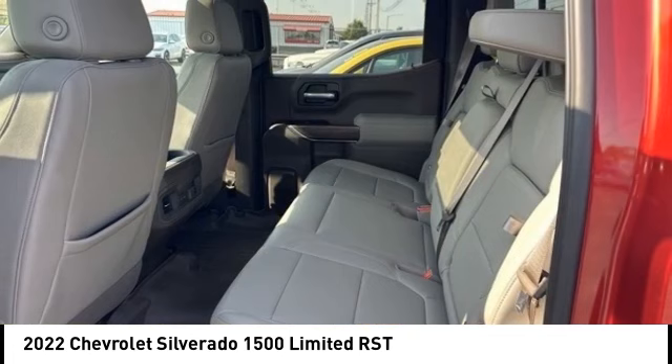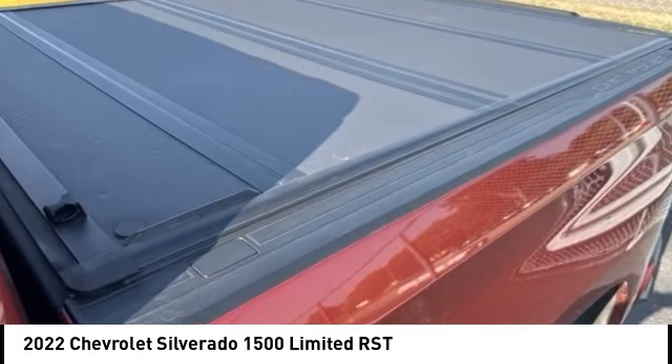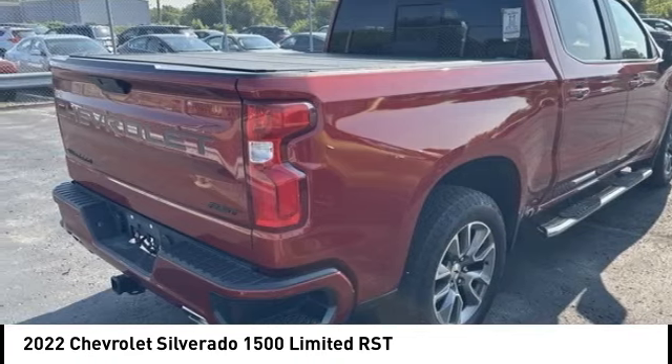Traction control, stability control, roll stability control. Searching for a dependable vehicle that looks great too? You've found it — so stop in today.